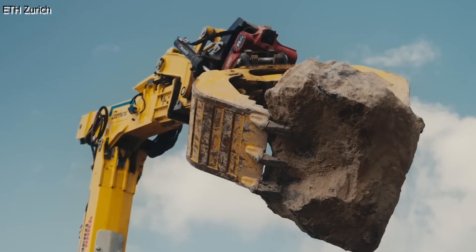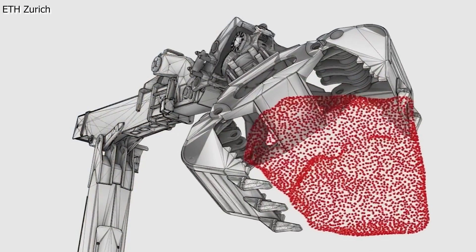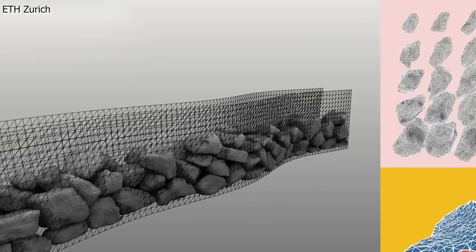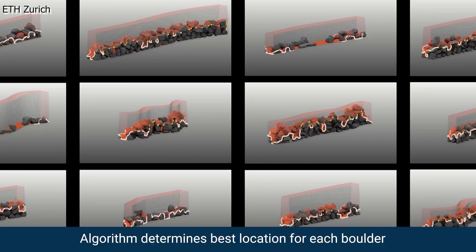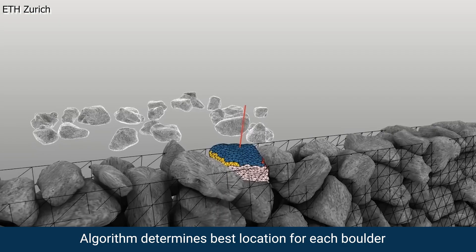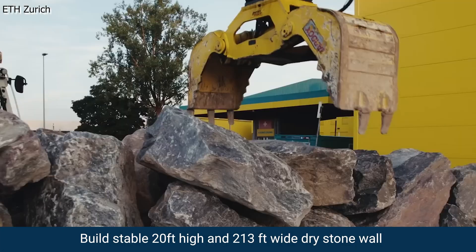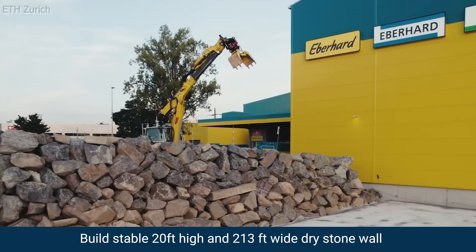The robot lifted each boulder off the ground and used machine vision technology to estimate its weight and center of gravity, all while recording its three-dimensional shape. An algorithm running on HEAP's control module determined the best location for each boulder to build a stable 20-foot high, 213-foot wide, dry stone wall.